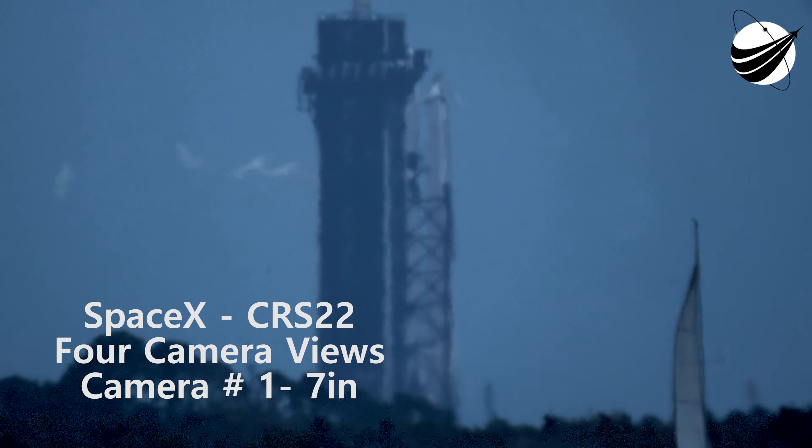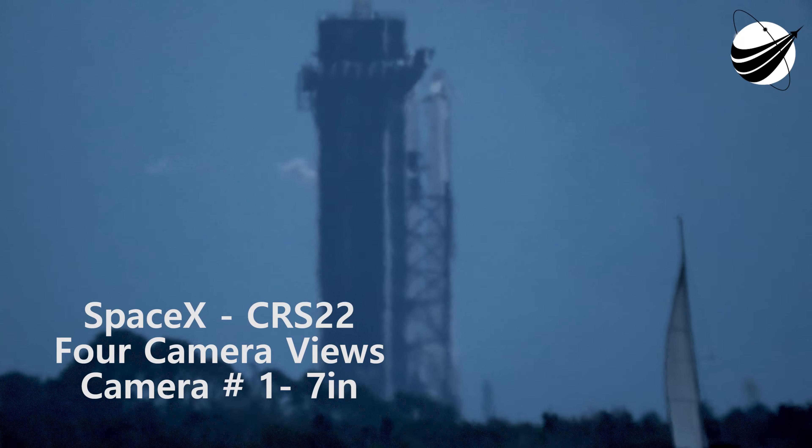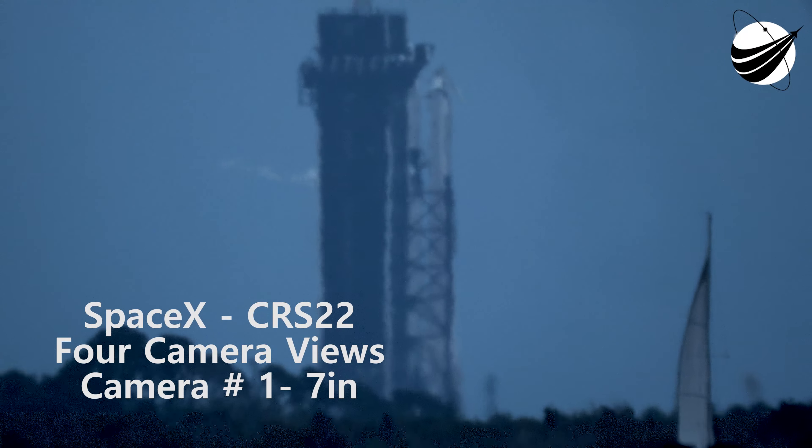And as I mentioned earlier, that strongback right next to the rocket will retract the rest of the way, clearing the way for liftoff.